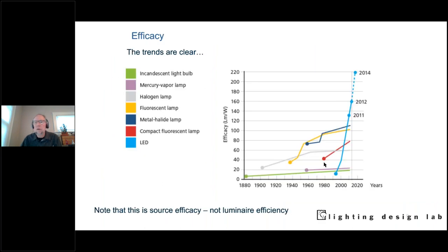Here's a graph showing industry trends since 1880. Incandescent lighting was improving slowly over time. Other types like fluorescent and metal halide were improving too. Then LEDs hit the market and there's almost no research and development being done in any other light source today.